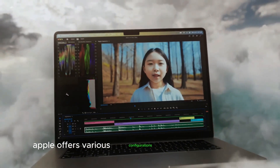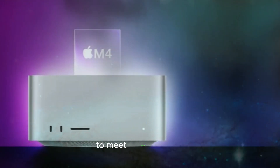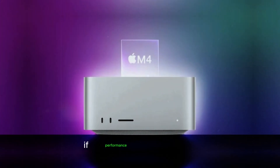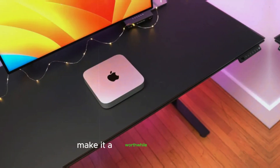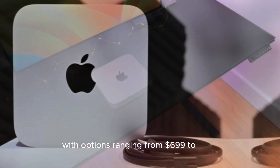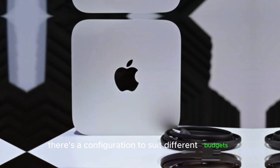Apple offers various configurations for the Mac Mini M4, allowing users to tailor their purchases to meet specific needs. While the Mac Mini M4 may come with a premium price tag, its performance and longevity make it a worthwhile investment. With options ranging from $699 to $799, there's a configuration to suit different budgets and requirements.